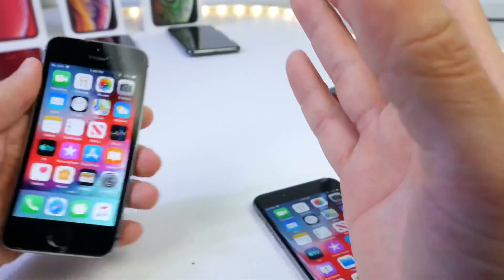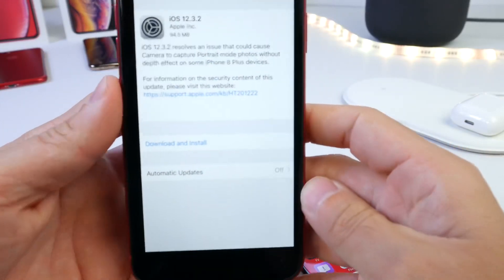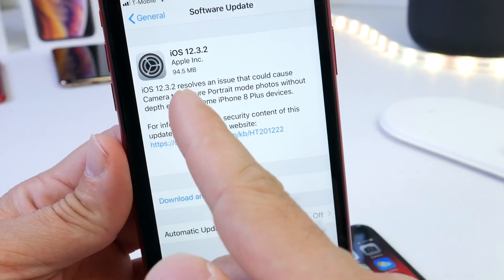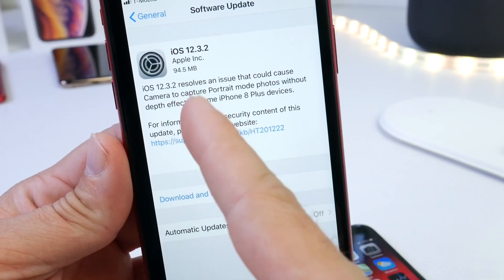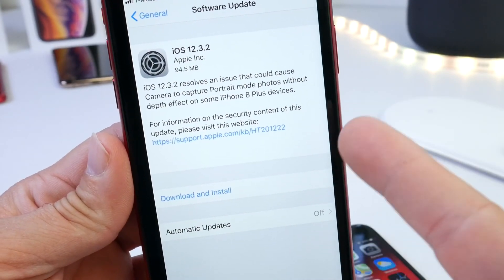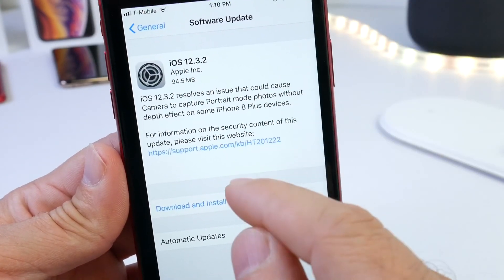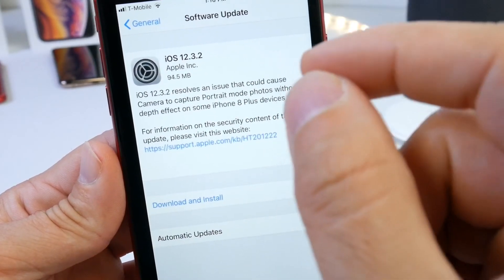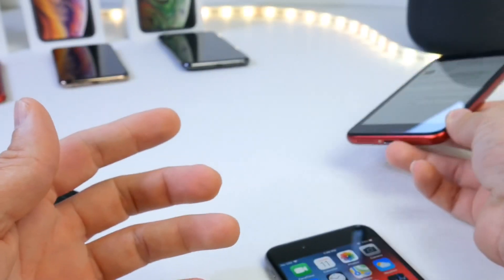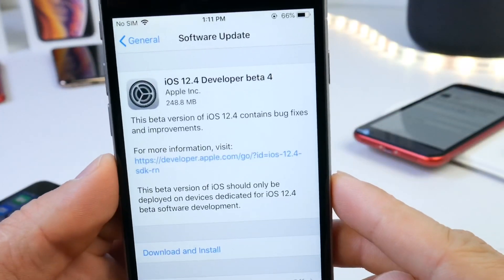Apple yesterday also released a software update specifically for the iPhone 8 Plus. They released iOS 12.3.2 to resolve an issue that could cause the camera to capture portrait mode photos without the effect being enabled. If you have an iPhone 8 Plus, iOS 12.3.2 is available for you right now; everyone else is on 12.3.1, and of course today's beta is available for developers.